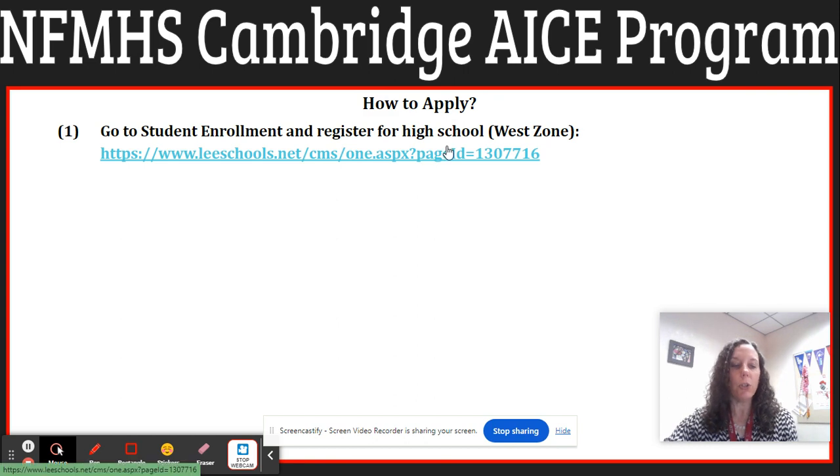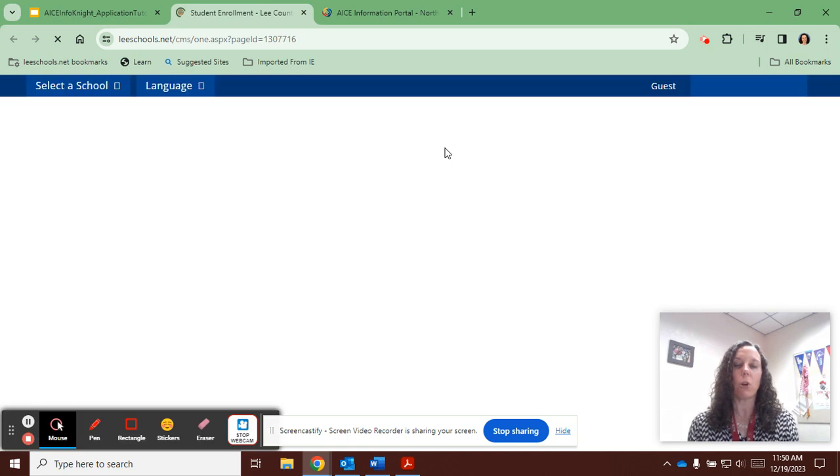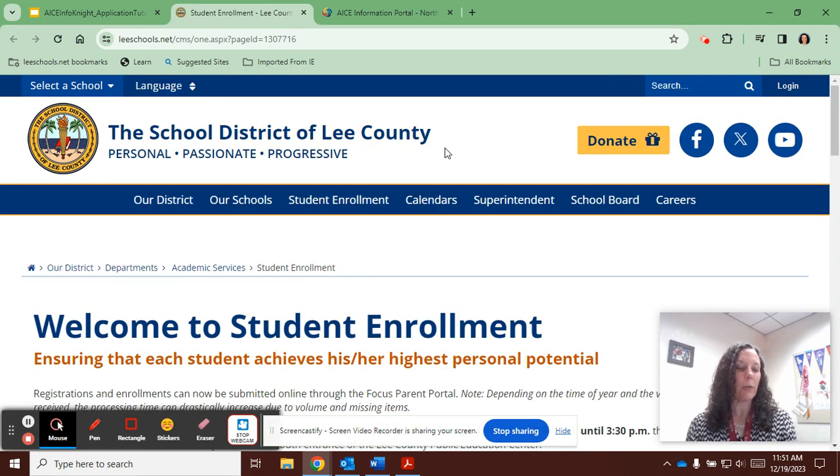If you are new to the Lee County School District — so this would be for anyone who is either moving from a private or charter school, or anyone who might be relocating to Lee County from another county or state and will be attending a Lee County Public School for the 2024-25 school year — there is the option to pre-register your child prior to the open enrollment period. This will allow you to create a Focus parent portal, rank schools for the upcoming lottery, and submit your special programs applications.